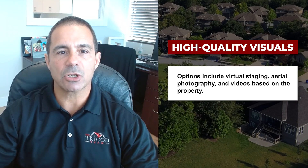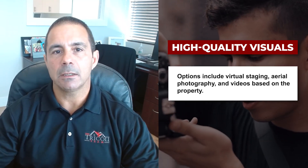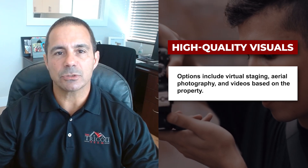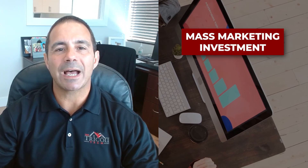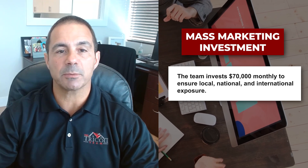Depending on the lot and any views it has, the first step is to get those high quality professional photos as well as all the 360 pictures. Then we distribute those out, mass marketing them to as many people, places, and websites as we possibly can.